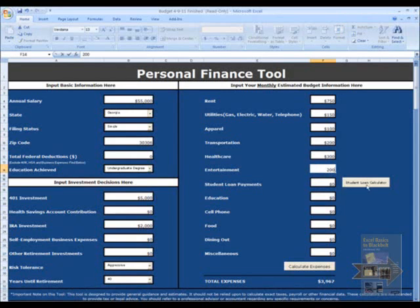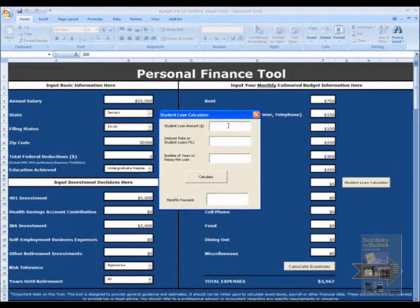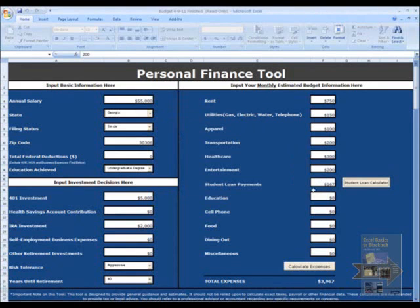There's a student loan calculator where you can click and provide your student loan amount. I have $15,000 worth of loans at an estimated interest rate of 6%, and 10 years to pay back the loan. Click the Calculate button and it gives you your monthly payment, which is then entered into the cell. For education, I'm not going to spend much.